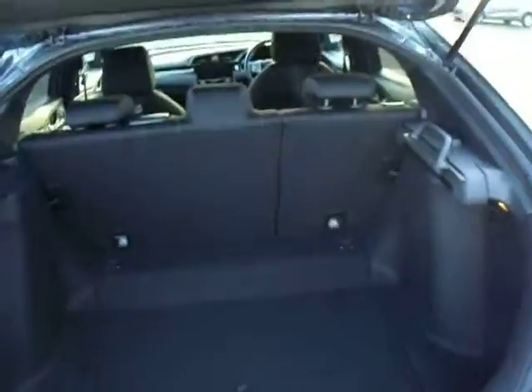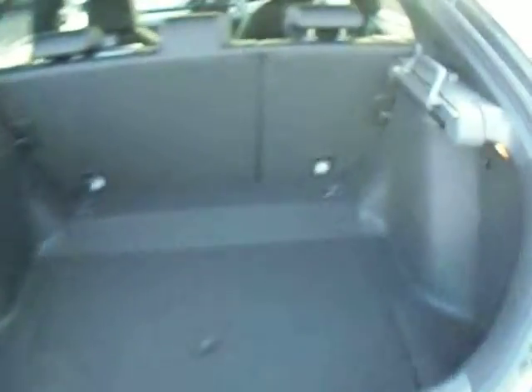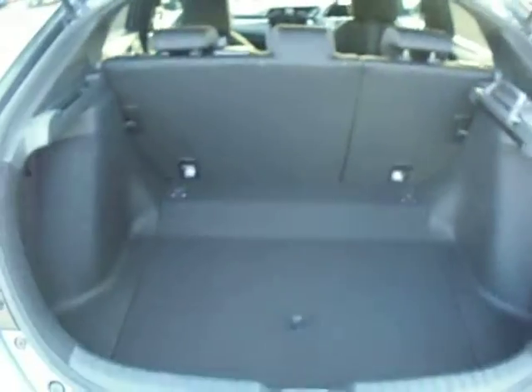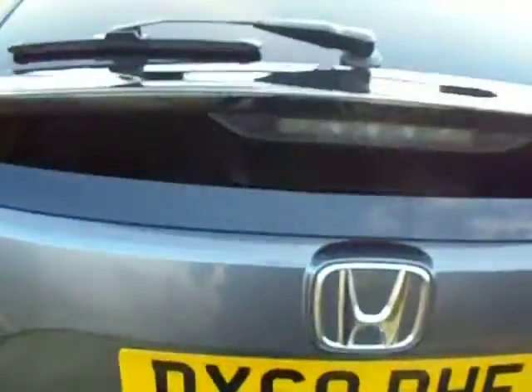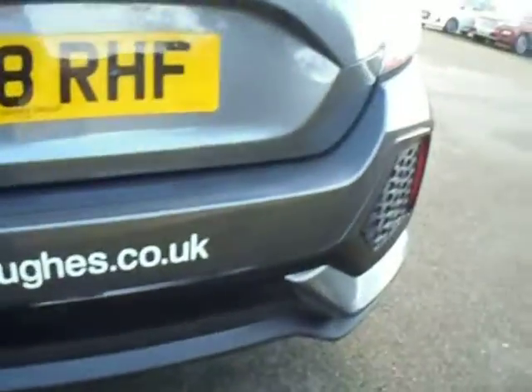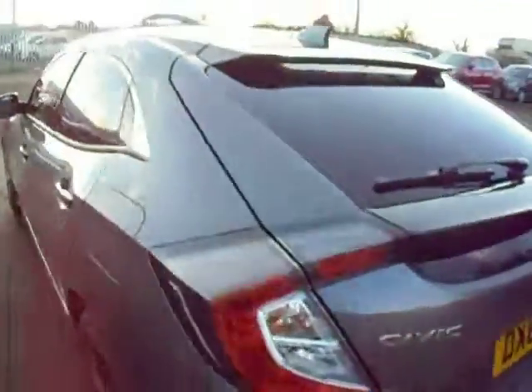Come round to the boot. One of the best things about the Civic is the boot. You've got a shelf that you can put across there, and that is interchangeable whether you're a lefty or a righty. Absolutely great boot. Rear parking camera, parking sensors on the rear. Privacy glass on the back.